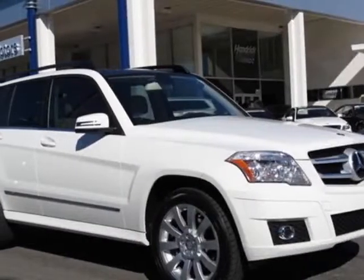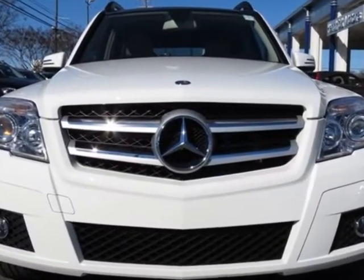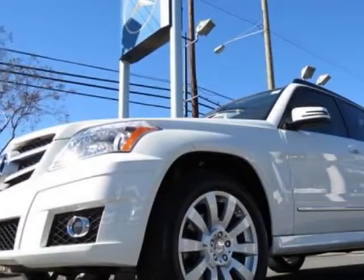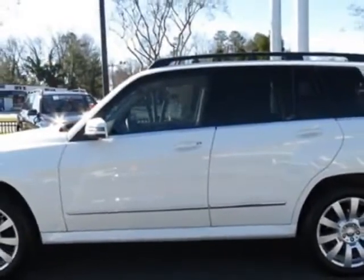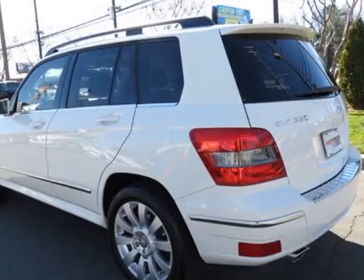Take a look at the certified pre-owned 2012 Mercedes-Benz GLK class. Carfax has certified this GLK class as having one owner. This GLK class has just under 16,500 miles. For your protection, this vehicle has a factory warranty.